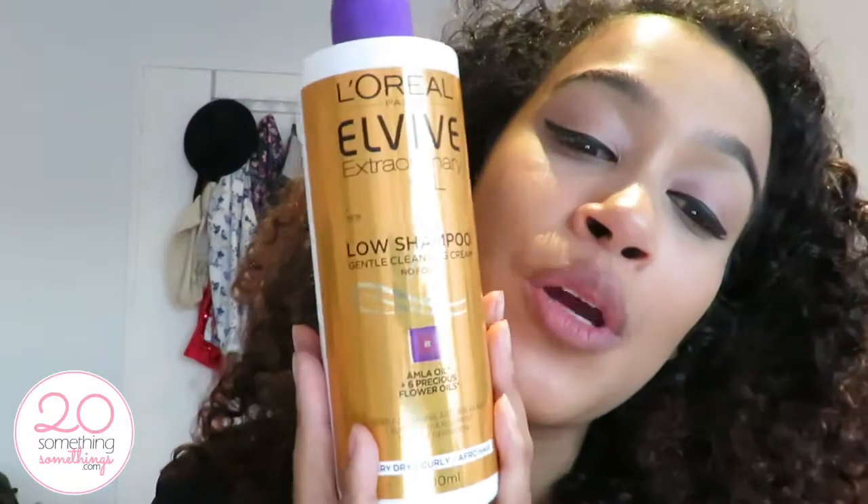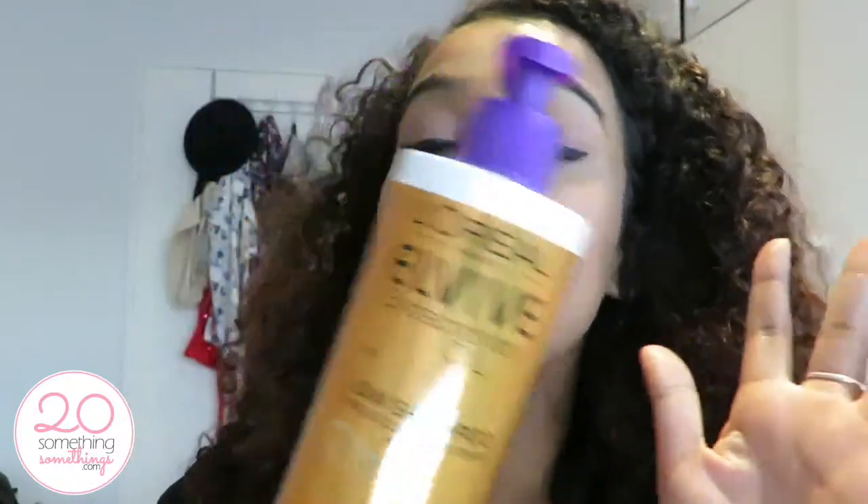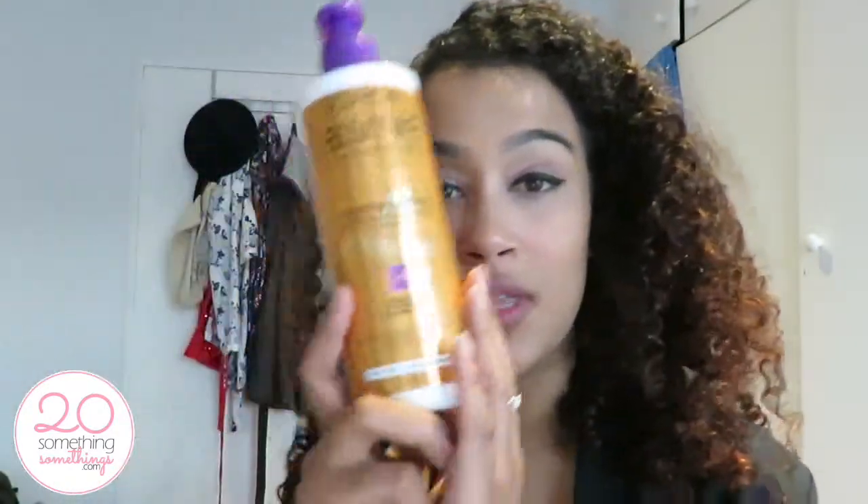Before I share my opinion, let me talk about the products themselves. The L'Oreal Elvive Extraordinary Oil Low Shampoo contains no foam or sulfates, so when you use it you just apply it to your hair and it doesn't foam at all — it applies like a cream. It's enriched with six flower extracts for dry and fragile hair, offers gentle cleansing with a non-foamy formula that delicately removes impurities, and the balm texture helps with easy detangling and anti-breakage. The formula is gentle and nourishing, leaving hair soft to the touch.